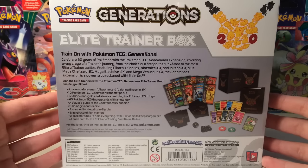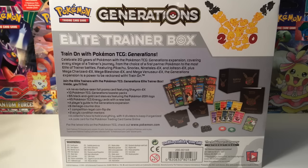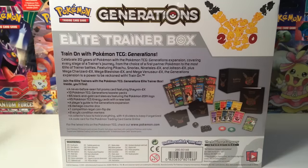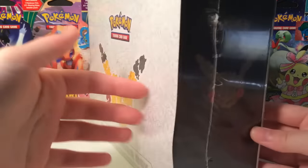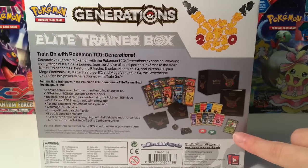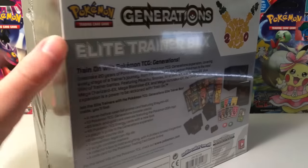If you guys missed the TCBM frenzy episode where I opened this up and got this, I'll leave a link in the description below. Carlos is a subscriber who decided to send this to me, and thanks to him we were able to open this. Another reason why this is super special is because this Elite Trainer Box actually has a special EX card as a promo, and you get 10 packs instead of just 8.